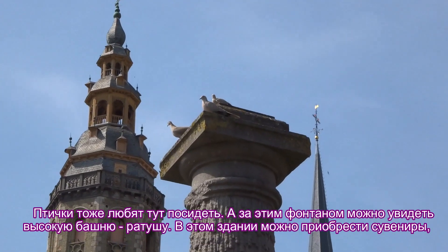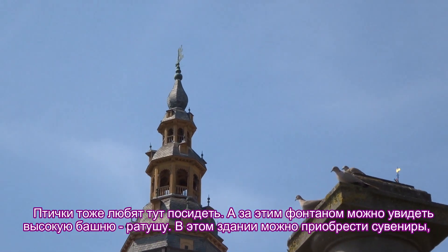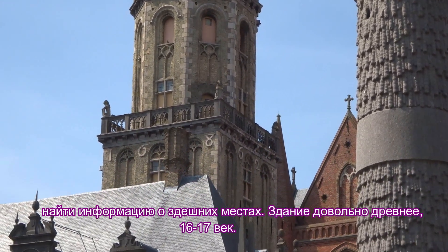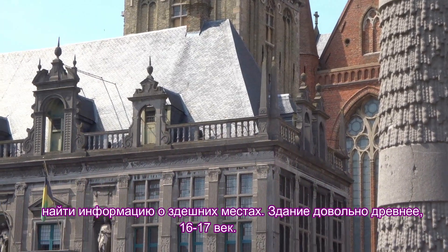Behind this column you can see a high tower — this is the town hall. In this building you can buy souvenirs and find out about the local sites. The building is quite ancient, from the 16th–17th centuries.